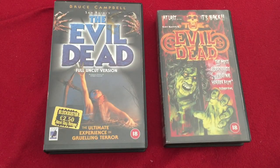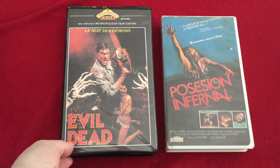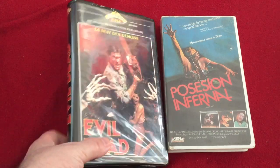A couple of later UK releases here. The one on the left with the Blockbuster label, which some people may get a nice nostalgic rush from, proclaims itself to be the full uncut version. This is because the Evil Dead was cut in this country for quite some time - it was hauled through the courts at one point, and it's just absolutely ridiculous. Here are the last two tapes. The first one, as you may be able to see from the tagline, is 'La Nuit des Démons' - incredible French accent there, I'm sure you'll agree.